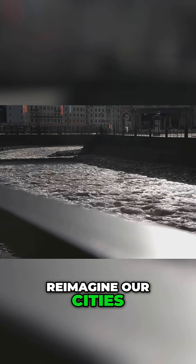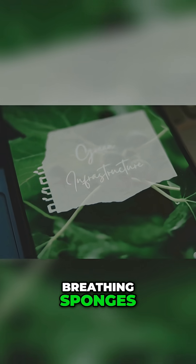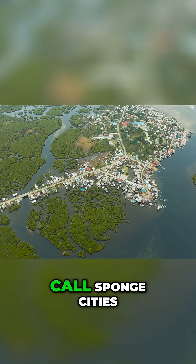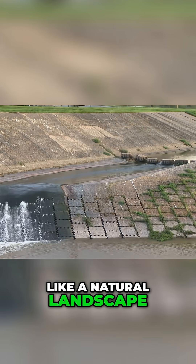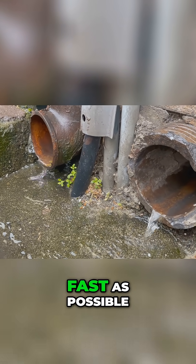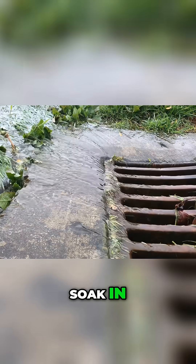We are starting to reimagine our cities, not as hard surfaces, but as living, breathing sponges. This new vision is creating what many now call sponge cities. A sponge city is designed to behave more like a natural landscape. Instead of rushing rainwater away through pipes as fast as possible, it seeks to capture it and let it soak in.